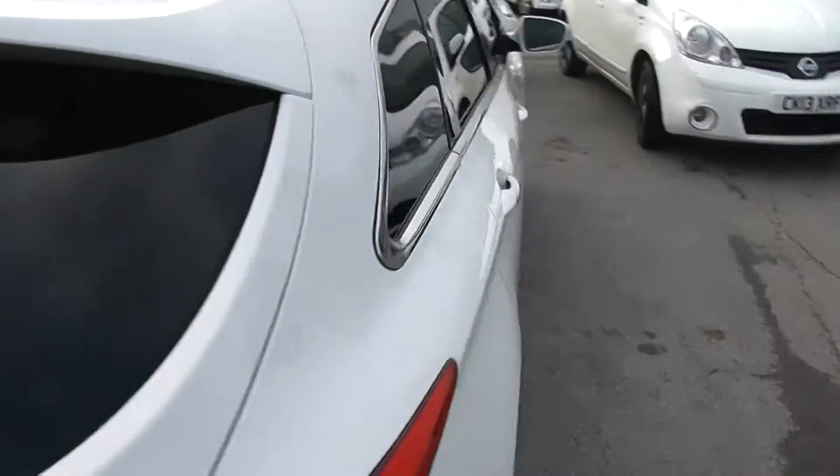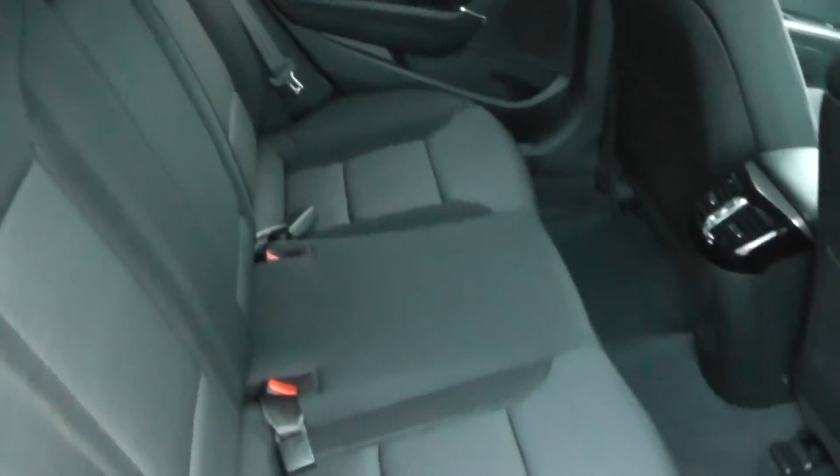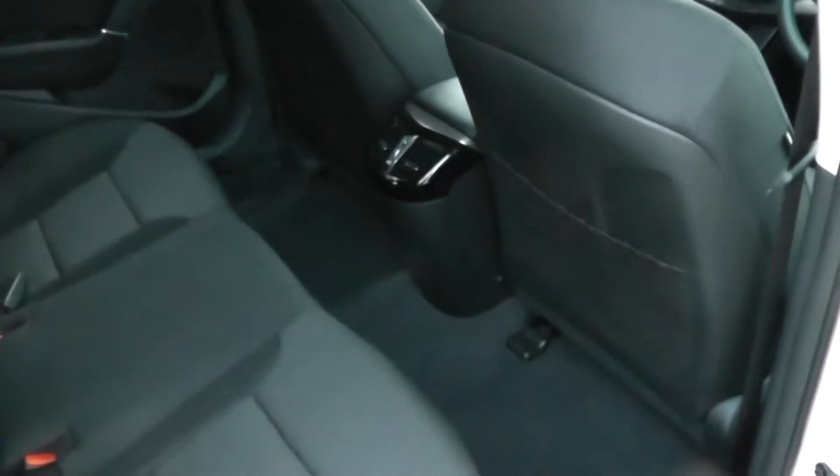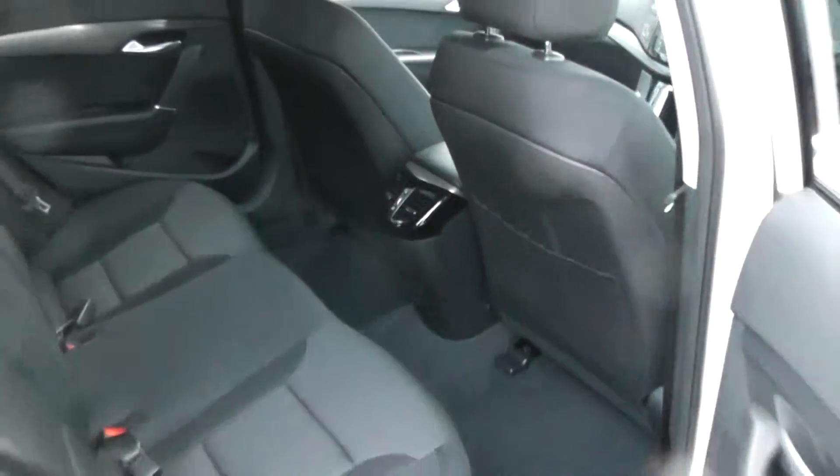This is a 5-door. Cloth upholstery throughout, all in excellent condition showing no sign of wear or tear at all. It also features electric windows in the back of the car, rear vents for the rear passengers, and a 12 volt power outlet there too.